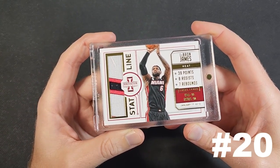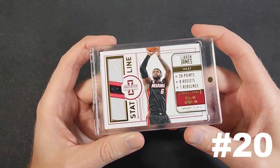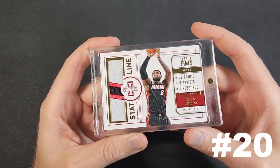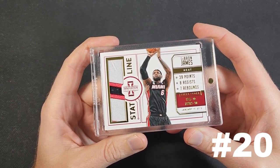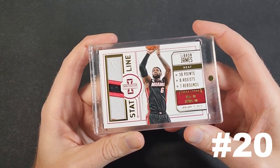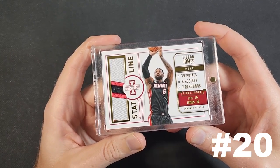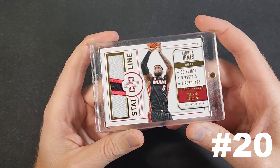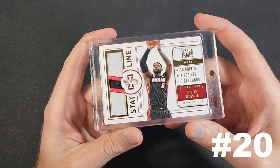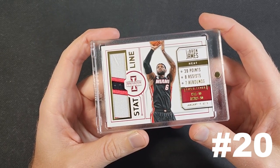The idea behind Innovation was that they were going to try things that were a little bit different — there were a lot of die cuts, there was a stained glass design. They were things that seemed different at the time, from an era where Panini really had to court collectors because they had just established the license and were trying to get their footing. I kind of took it for granted at the time, but now I've gone back and tried to get a lot of those cards myself.